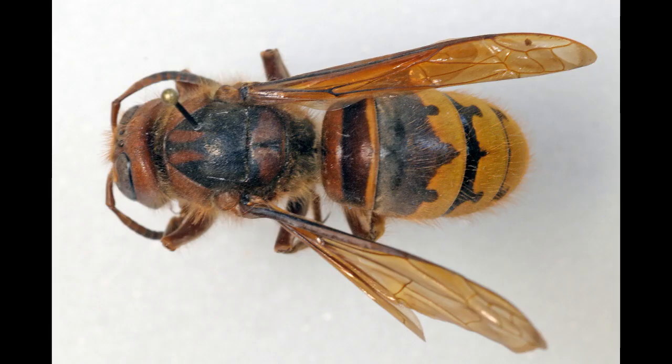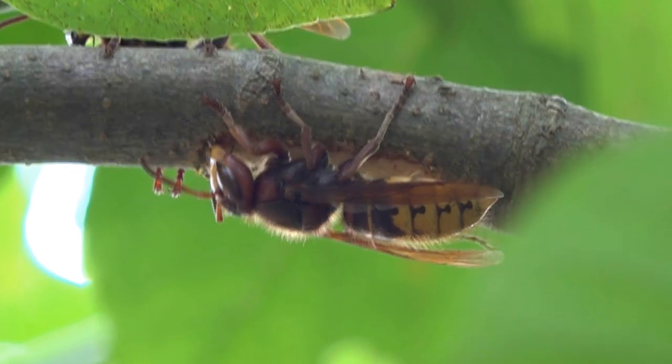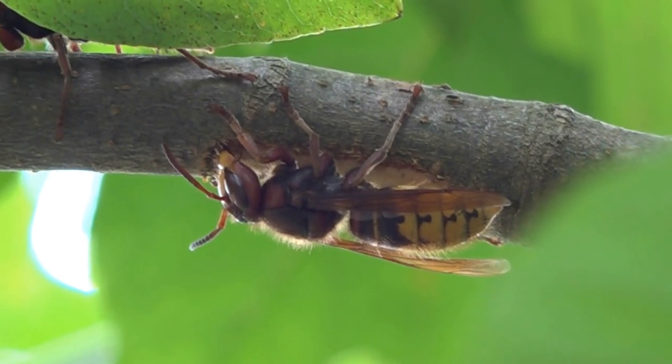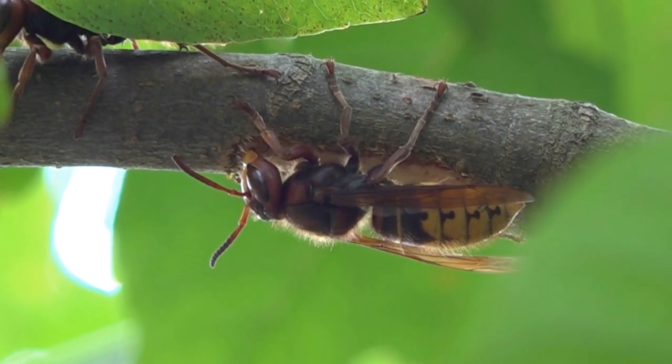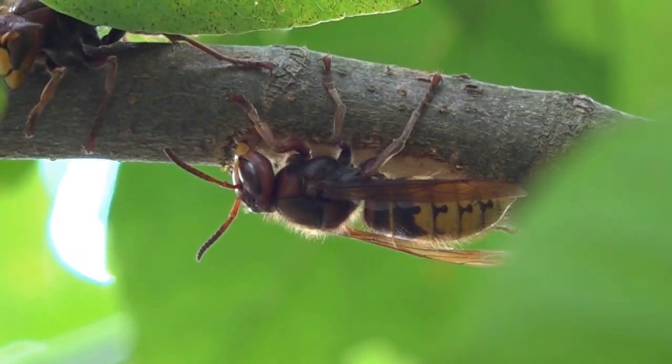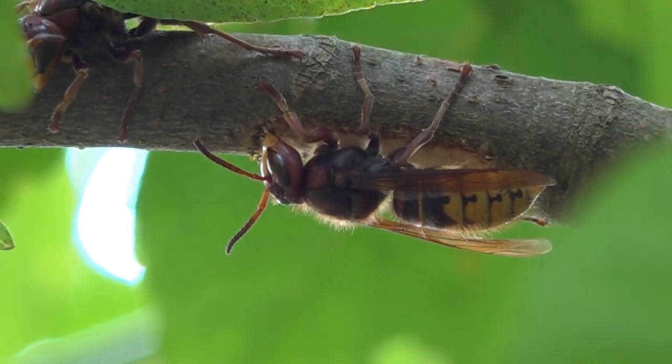Next on the list is the European Hornet. Large queens of this species are almost an inch and a half long. Notice how the colors on the head are amber or chestnut, and also notice there are far fewer bands on the abdomen, and these bands have unusual black dots at their margin.